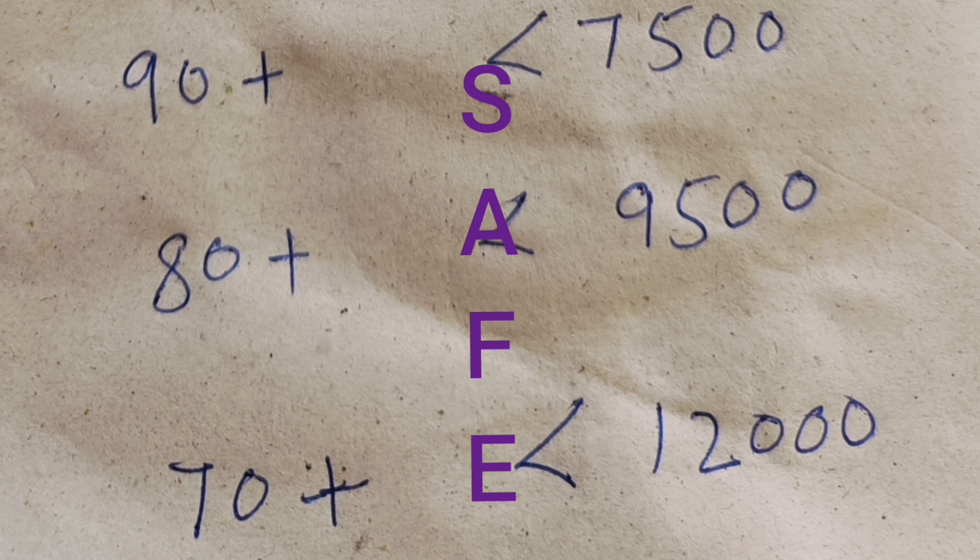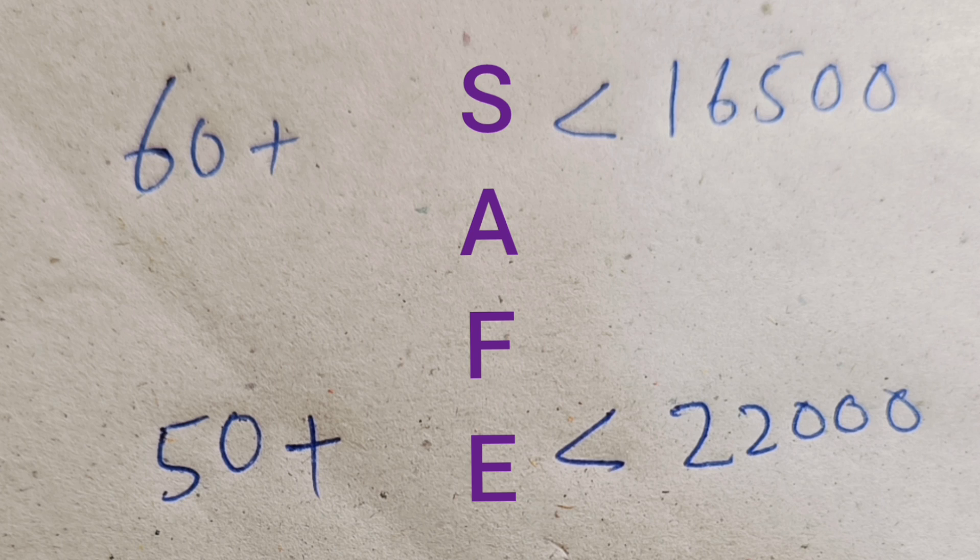With 90+ marks you can expect ranks under 7500; 80+ marks, ranks under 9500; and 70+ marks, your rank will definitely be under 12,000 — between 10,000 and 12,000 ranks you can safely expect if you are getting 70+ marks.